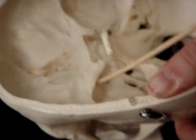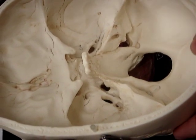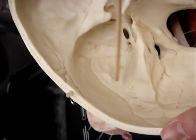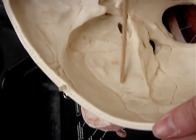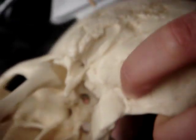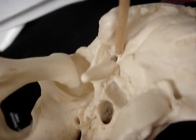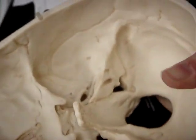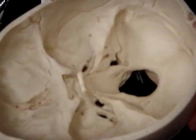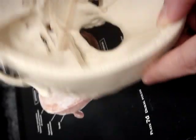The facial nerve enters the internal acoustic meatus and exits the stylomastoid foramen. The internal acoustic meatus is in that region, and the stylomastoid foramen is this little hole right here between the styloid process. The vestibulocochlear nerve also goes through the internal acoustic meatus, which is not clearly seen on this skull model.